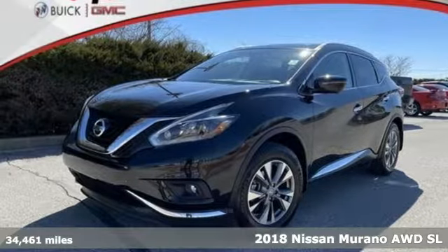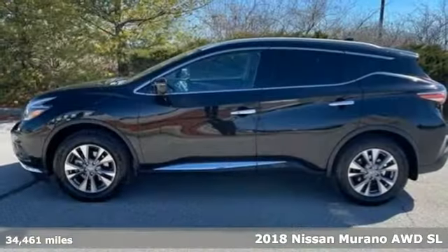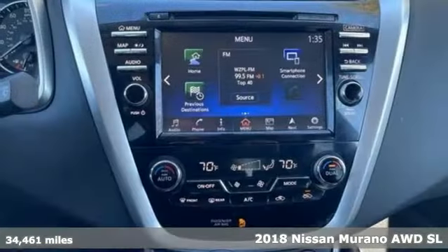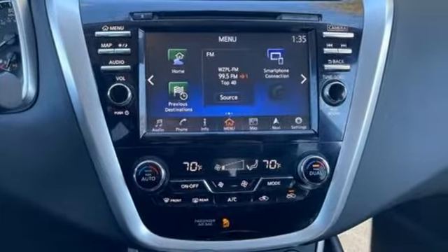It's a 2018 Nissan Murano. The design looks as if it was shaped by the wind, and that philosophy continues inside where driving is a breeze and so much fun you'll howl.